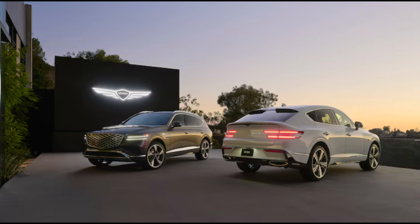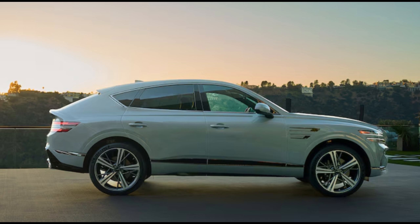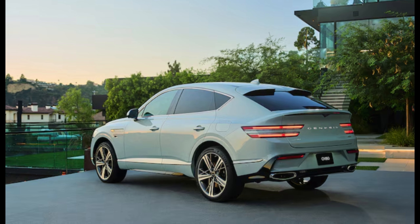Hey guys, welcome back to my YouTube channel. Coming up: the 2025 Genesis GV80 and GV80 Coupe first look — more power, less roof, subtle changes outside. Alongside the new coupe body style, there are big changes within.